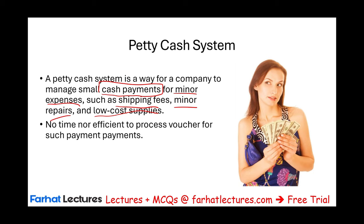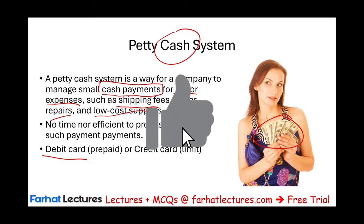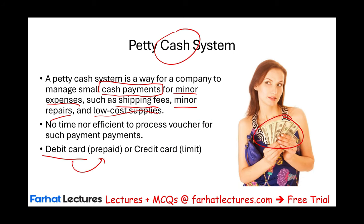Although we're talking about petty cash, which is actual cash in hand, most companies these days would use a debit card — a prepaid debit card used like cash — or a credit card with a certain limit. The petty cash system has a limited amount of money, maybe two to five hundred dollars depending on the size of the company, and the amount available on these cards is limited.